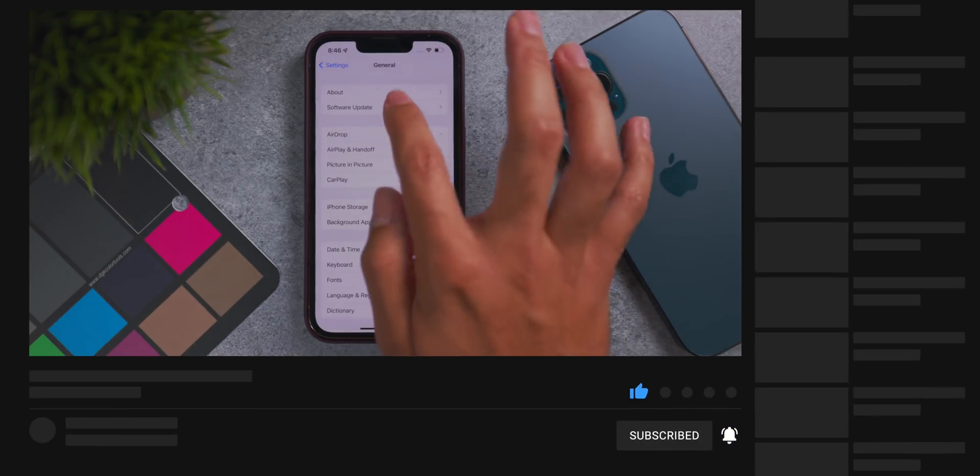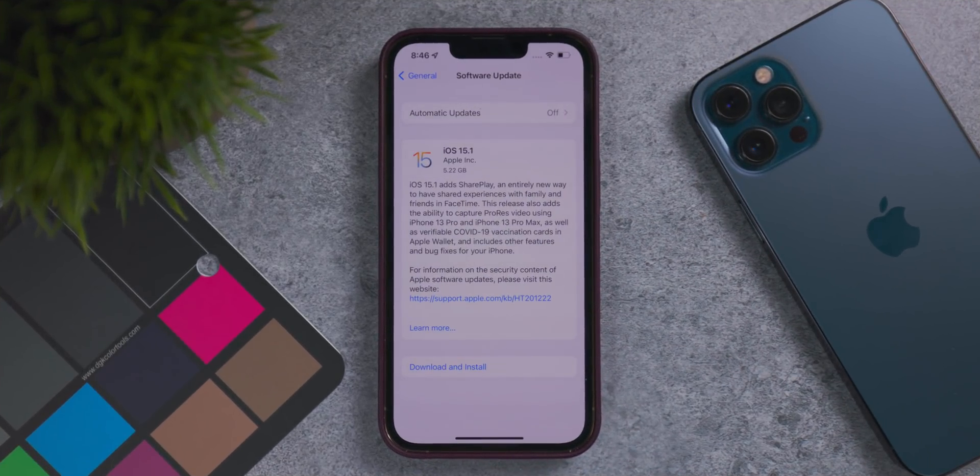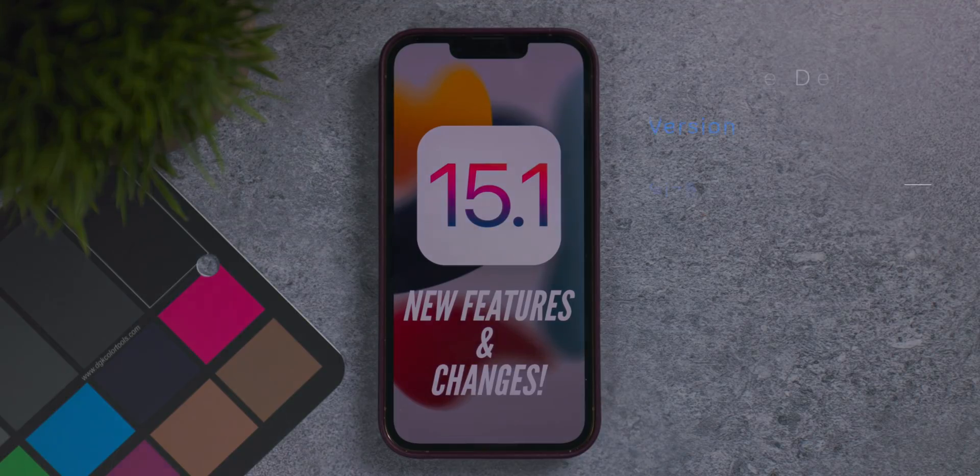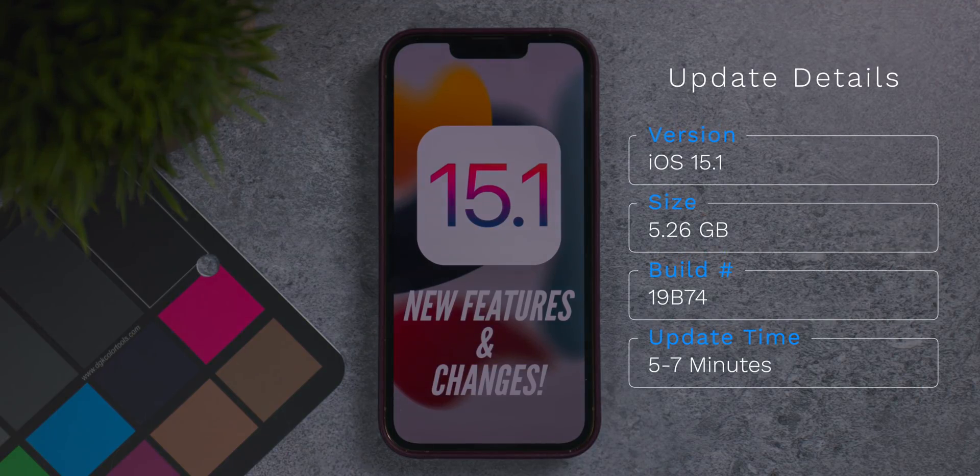This update brings a lot of changes and new features we've been expecting after the official release of iOS 15. Today Apple also released the official versions of iPadOS 15.1, watchOS 8.1, tvOS 15.1, and HomePod OS 15.1. The update size is 5.126 gigabytes for my iPhone 13 Pro Max and the official build number is 19B74.